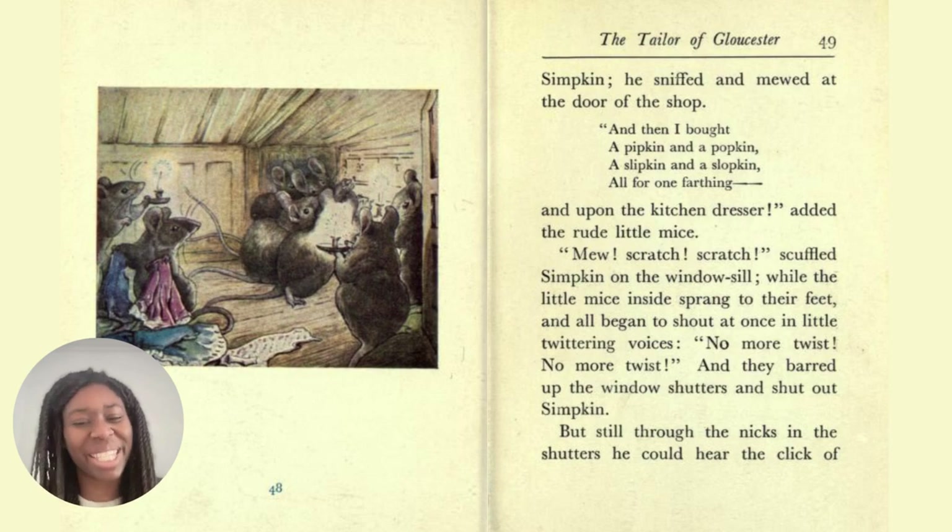For none of the songs pleased Simpkin. He sniffed and mewed at the door of the shop. 'And then I bought a pipkin and a popkin, a slipkin and a slopkin, all for one farthing.' And upon the kitchen dresser, added the rude little mice. 'Mew, scratch, scratch,' scuffled Simpkin on the windowsill, while the little mice inside sprang to their feet and all began to shout at once in little twittering voices, 'No more twist, no more twist!' And they barred up the window shutters and shut out Simpkin. But still, through the nicks in the shutters, he could hear the click. Springing up is to jump up suddenly, and 'sprang' is the past tense of 'spring.'